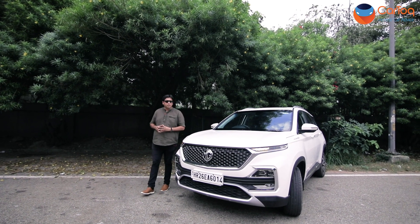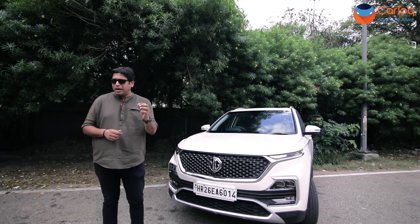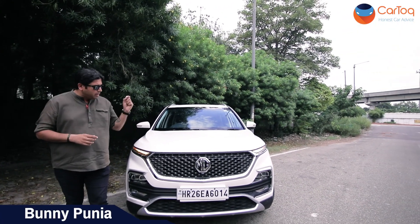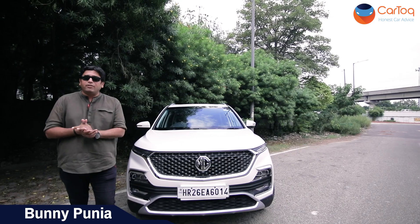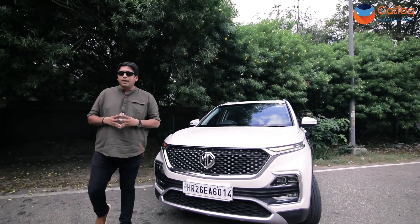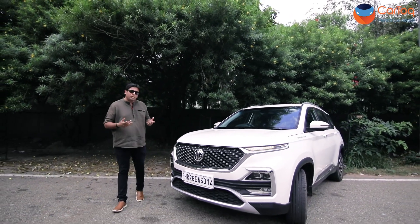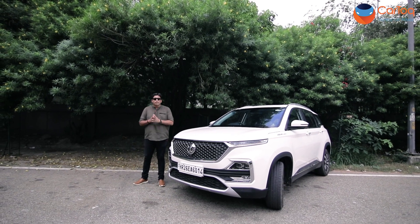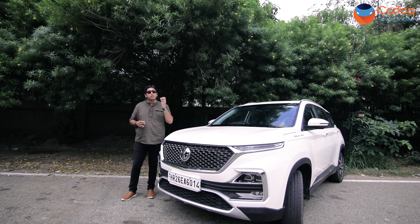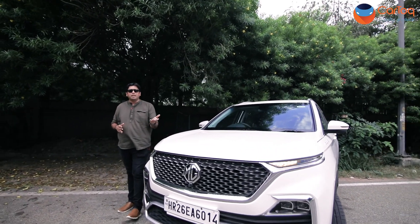Kitna Deti Hai might be an irrelevant question when it comes to cars that cost over 10 to 12 lakh rupees in the Indian car market, but there have been some rumours and myths about the same question when it comes to the MG Hector. That's why we have been doing our fuel economy runs with the Hector of late. We got over 24 kmpl with the Hector diesel, and a few days later we had the DCT — the petrol automatic — and in mixed city and highway driving conditions we got over 14 kmpl.